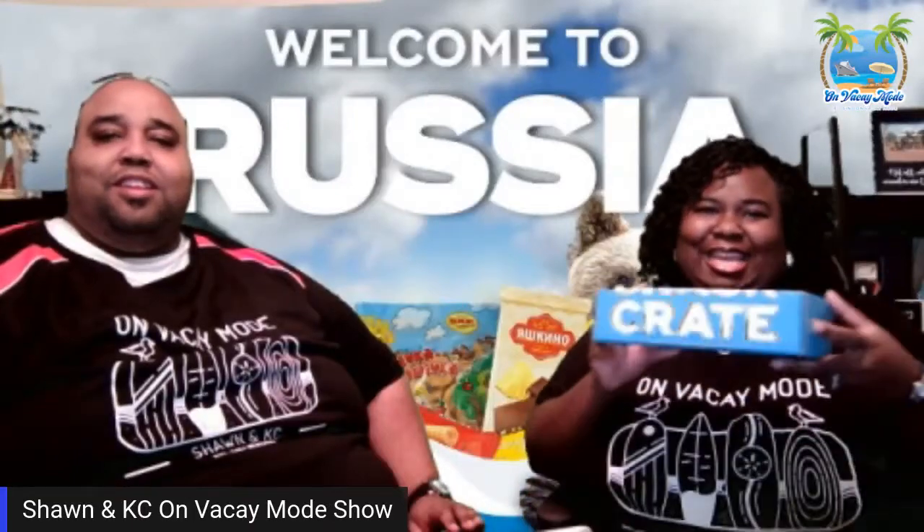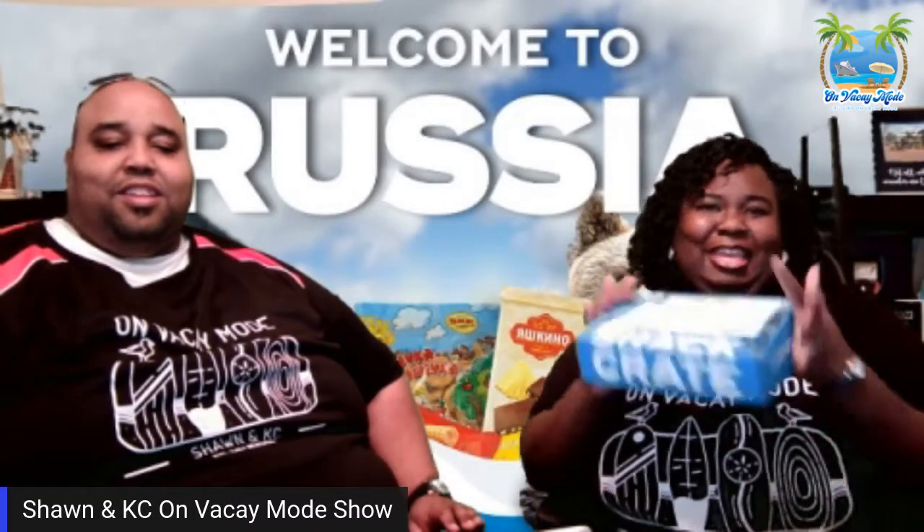Family, we got a Mail Monday and a taste review — can't wait for some good snacks from Russia. Stay tuned!